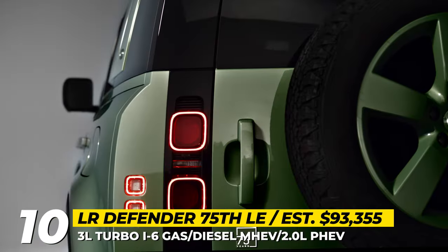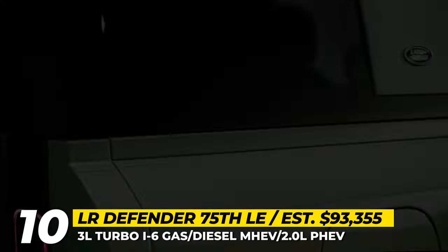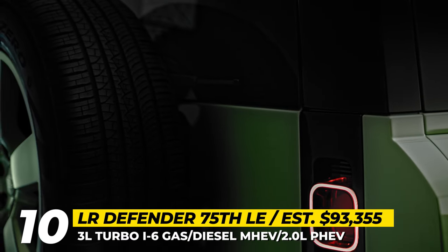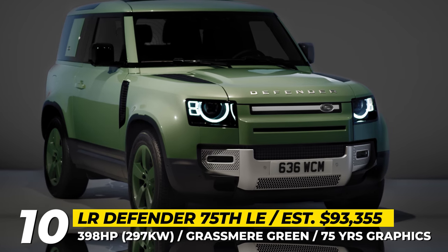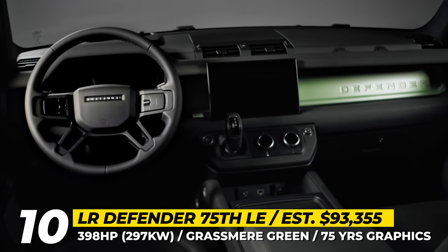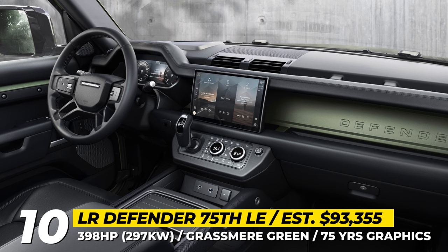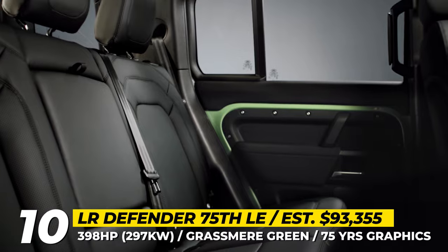Available on the 90 and 110 models, the limited edition offers three drivetrain configurations: two mild hybrids or a PHEV based on a 2.0-liter turbo four-cylinder rated for 398 horsepower. Air suspension is standard, but for more capability, buyers can opt for an electrically deployable tow bar and all-season tires. Standard equipment includes 3D cameras, a Meridian sound system, 11.4-inch Pivi Pro infotainment, a head-up display, embroidered seats with 75 Years details, and a 3-zone climate control.